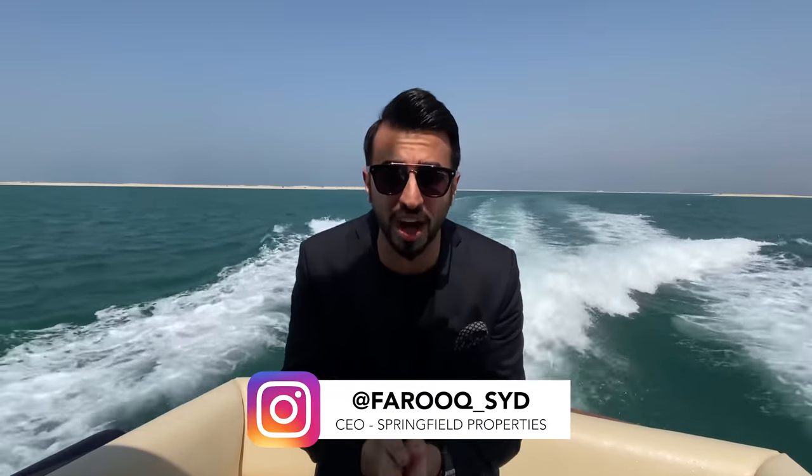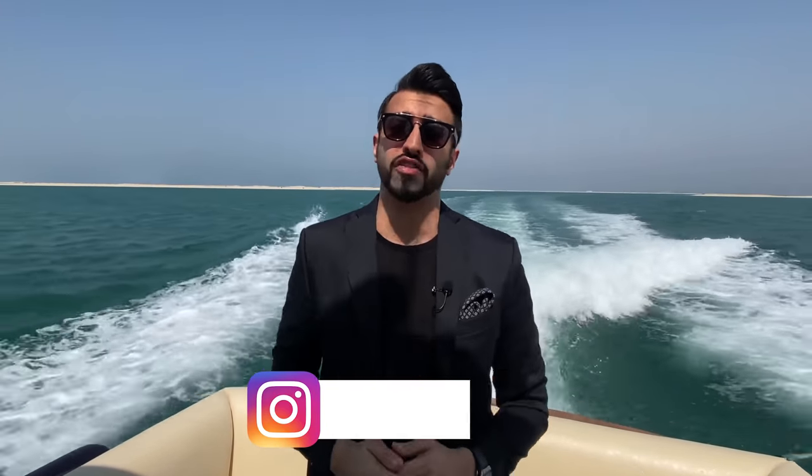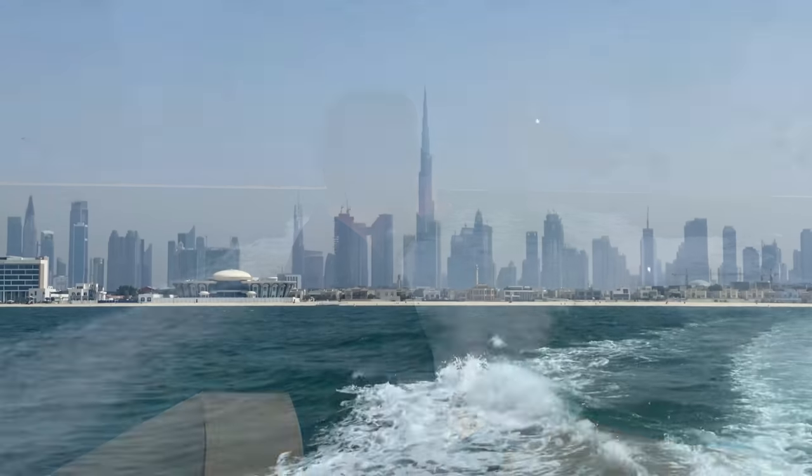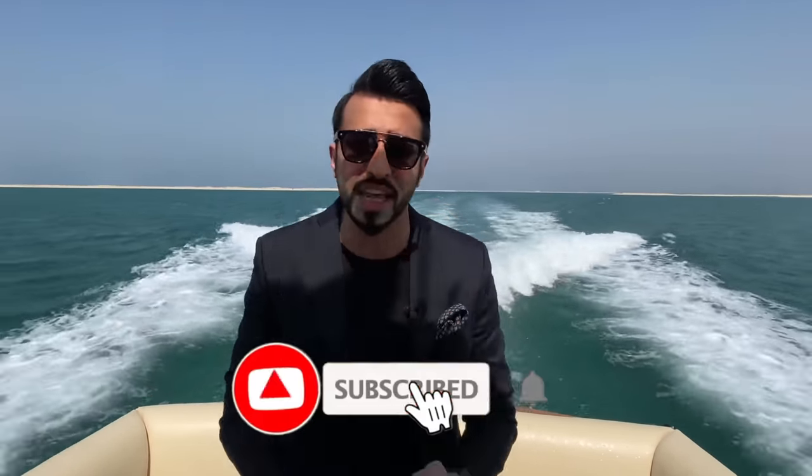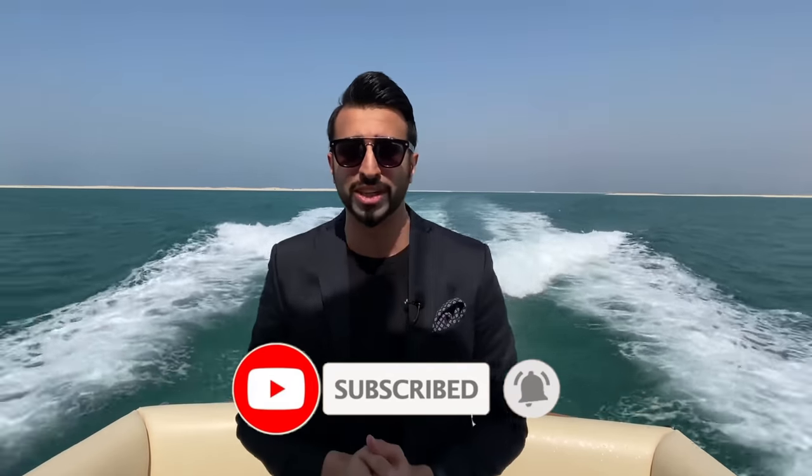What is up guys, welcome to another video. Today we are here at the World Islands going towards the Heart of Europe project. What you see behind me is the entire skyline of Dubai and I'm super excited to show you this Floating Seahorse, which is priced at 20 million dollars. This is one of the most unique properties in Dubai, so I hope you guys enjoy the tour.